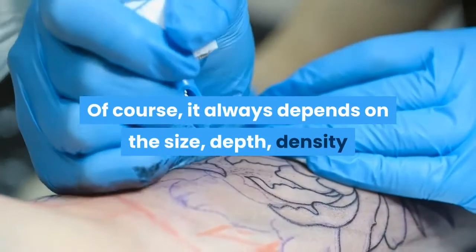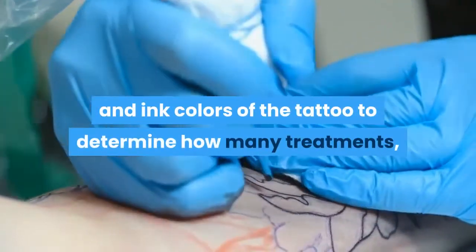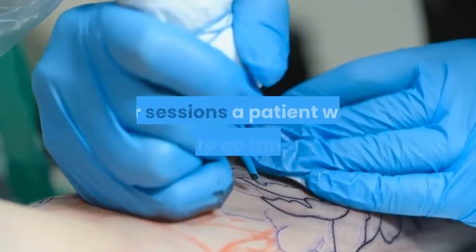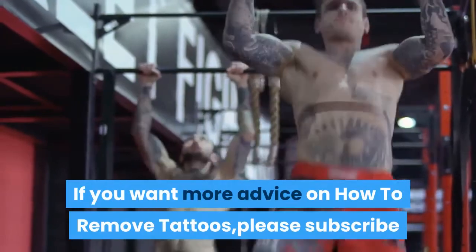Of course, it always depends on the size, depth, density and ink colors of the tattoo to determine how many treatments or sessions a patient will have to go through.